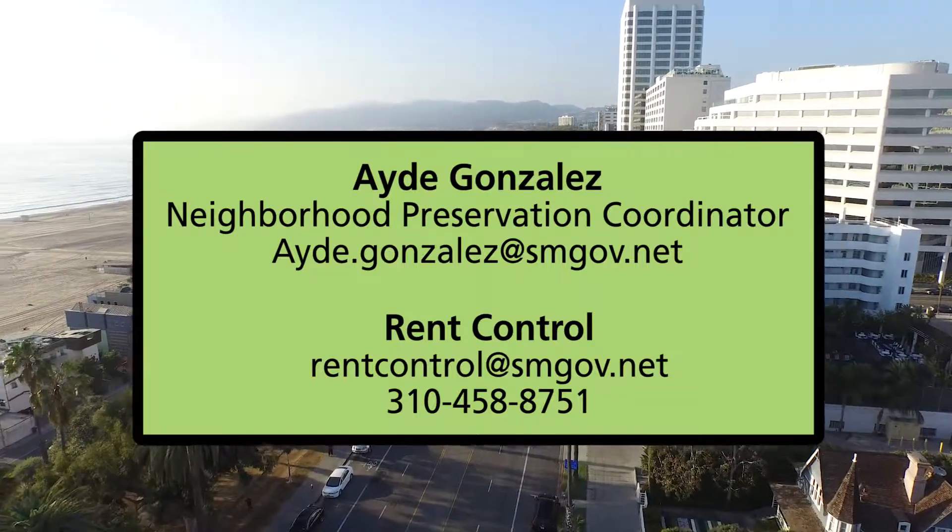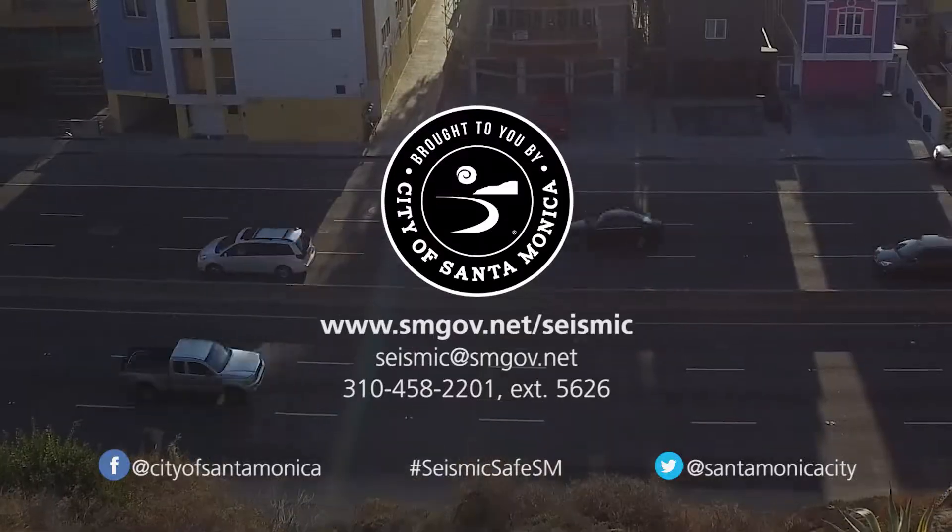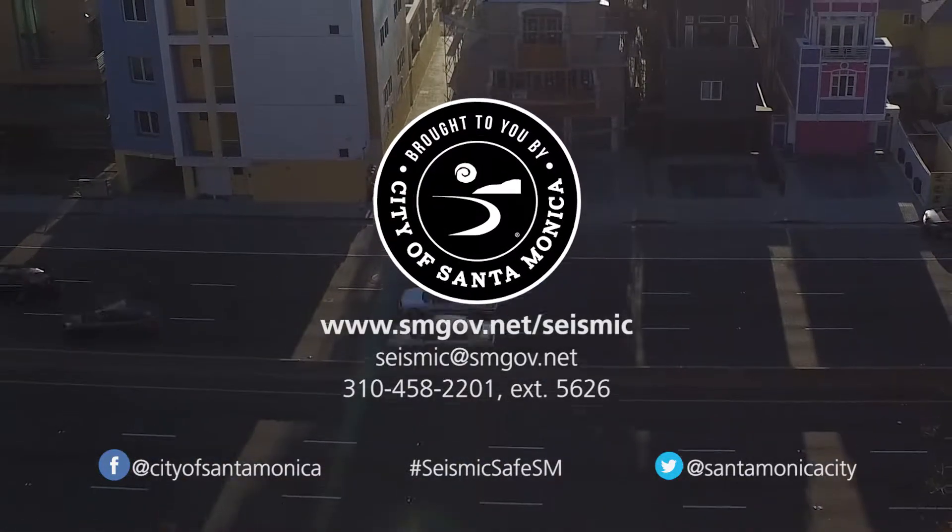The City of Santa Monica wants to make this process as straightforward as possible for building owners and tenants. Visit smgov.net/seismic.